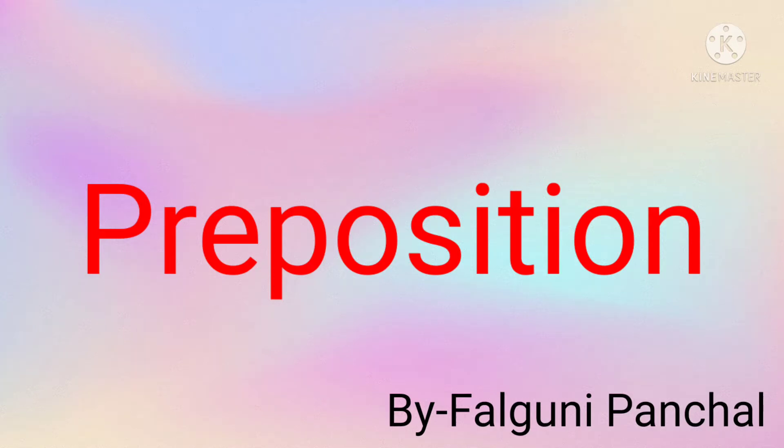Good morning students. I am Falguni Panchar, your English teacher. Welcome to grammar class. Today we will start to solve exercises related to prepositions. Be ready.